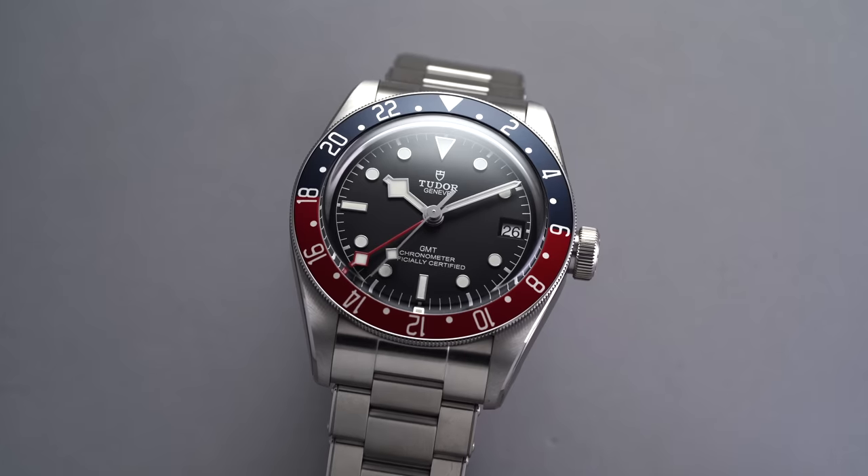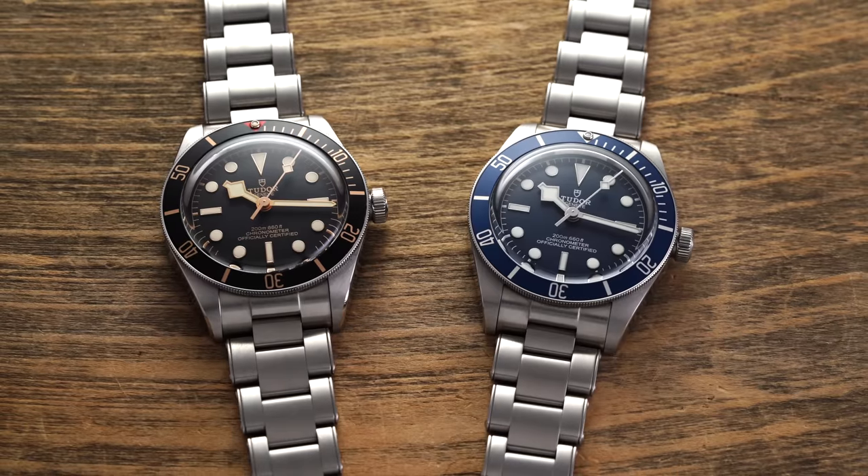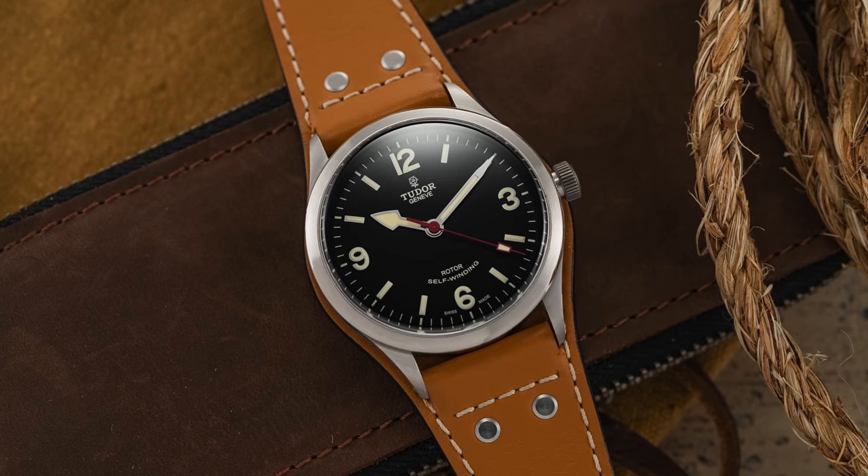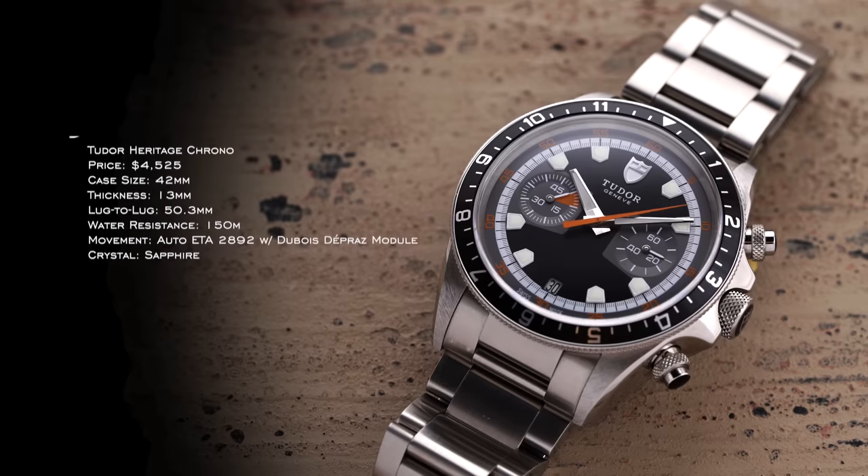When you think of Tudor nowadays, you think of the Tudor Black Bay — the GMTs, the 58s, the Chronographs, the traditional heritage models. There are so many to choose from, and those are of course the most popular. So what's something on the other end that maybe doesn't get as much love? You've seen some things tail out over the years. I want to look at a model that's still in the collection, so unfortunately no Ranger or North Flag. That brings me to the Heritage Chrono from Tudor.